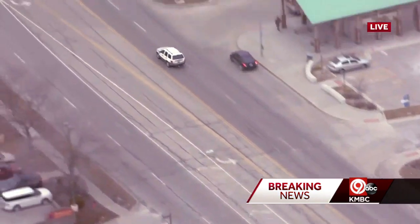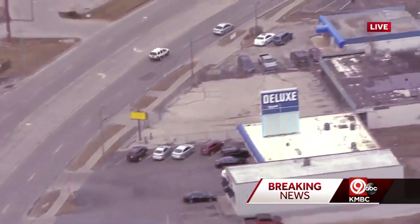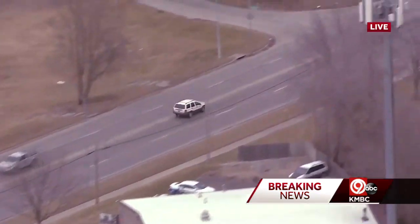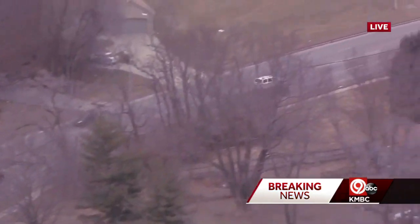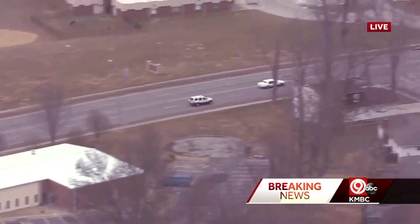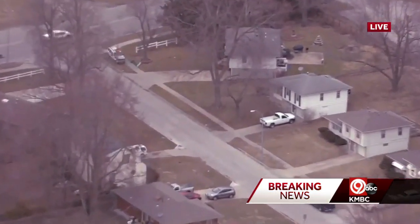Right now, continuing northbound along Blue Ridge, there are going to be a lot of traffic lights coming up here as they continue northbound. So far, certainly not obeying any of the traffic signals at all. Now in the southbound lanes, coming around that traffic in the northbound lanes here of Blue Ridge Boulevard, as we continue northbound. This is where Blue Ridge Boulevard is very windy and kind of goes in and out of that northbound lane.